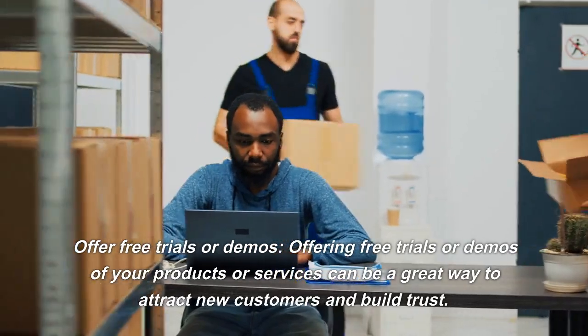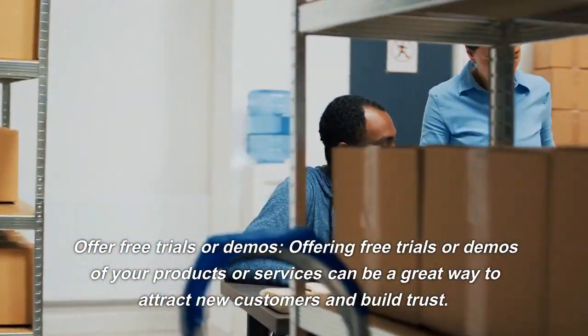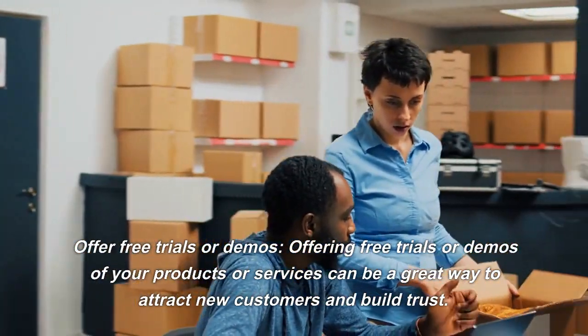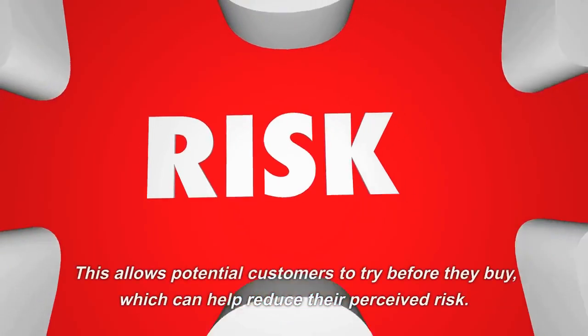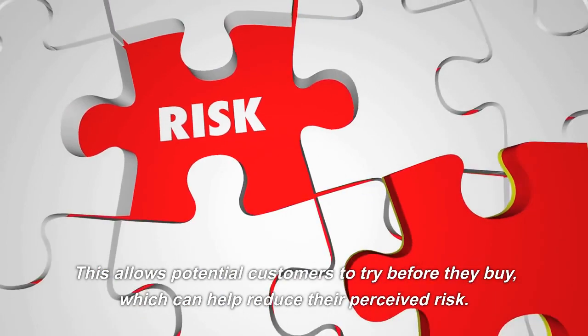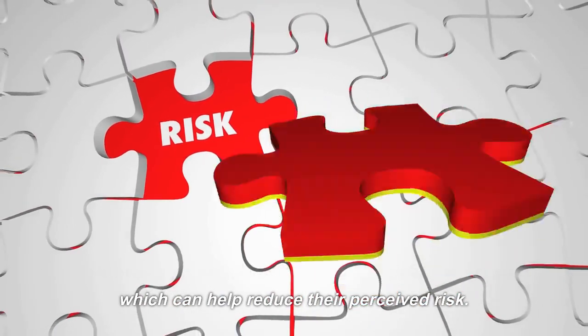Offer Free Trials or Demos. Offering free trials or demos of your products or services can be a great way to attract new customers and build trust. This allows potential customers to try before they buy, which can help reduce their perceived risk.